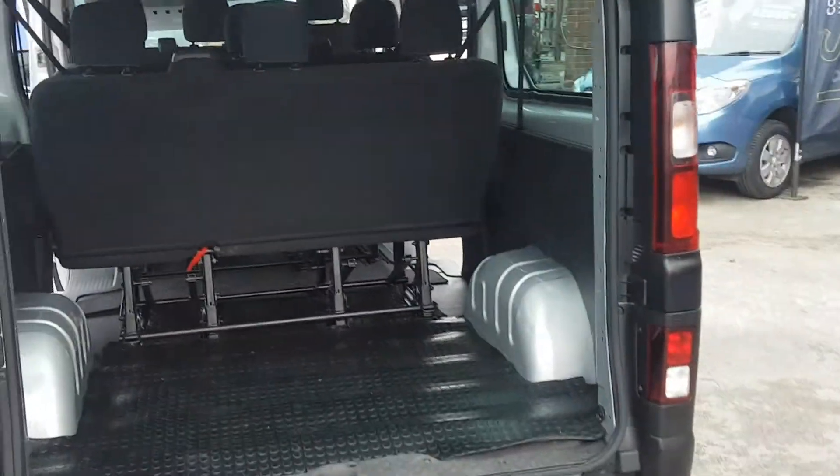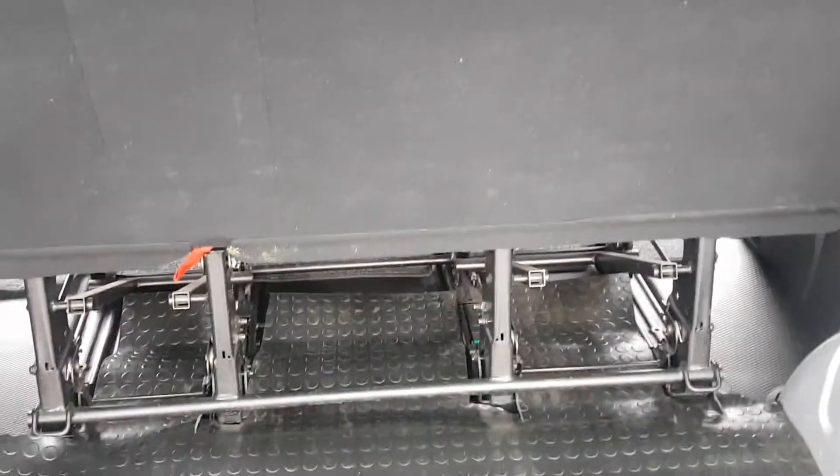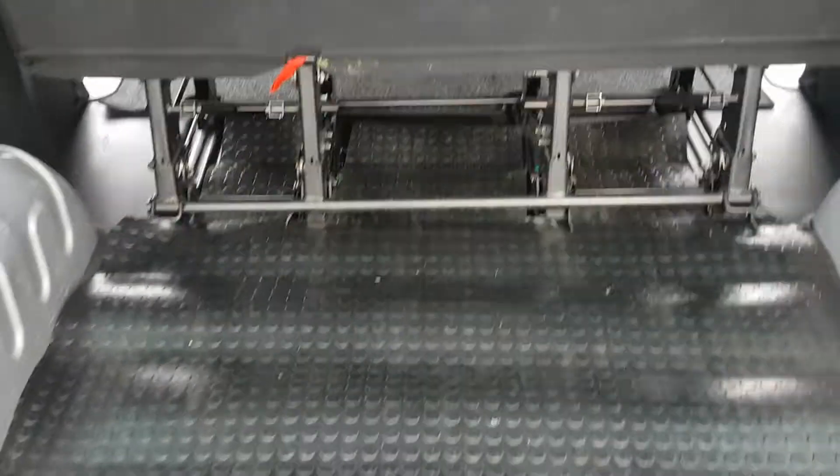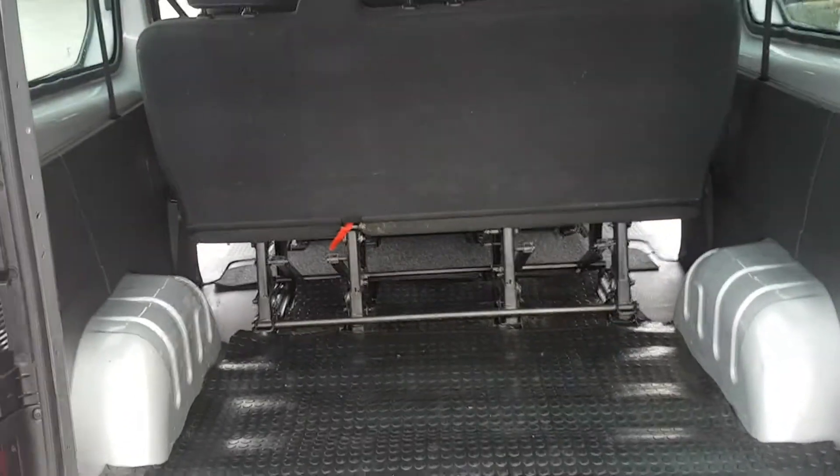It's a long wheelbase model so it has the bigger boot area. There's rear rubber matting there also, protective on the floor to keep it clean in the rear.